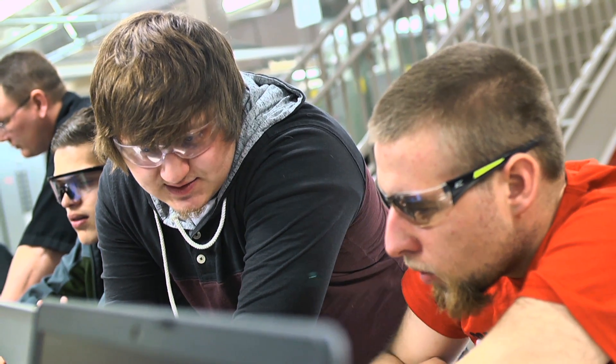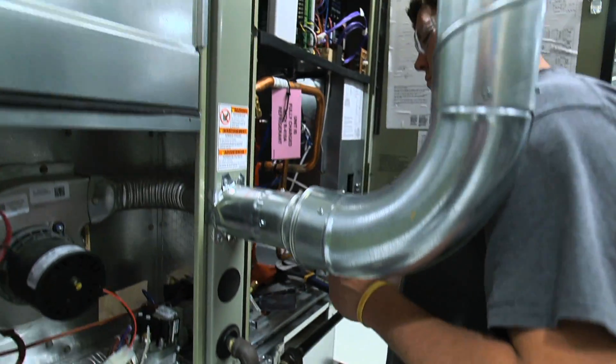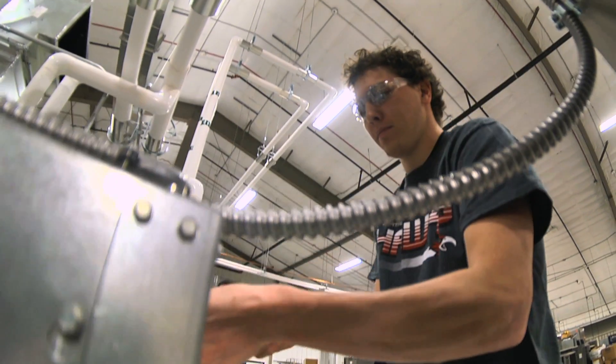The type of person that's going to make the best HVAC student honestly is somebody that has a lot of cognitive thinking skills, but they also can put that into some hands-on work as well.